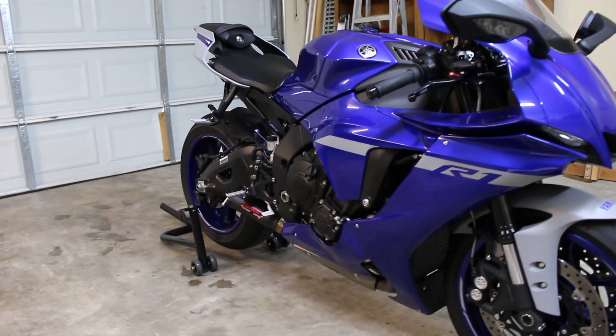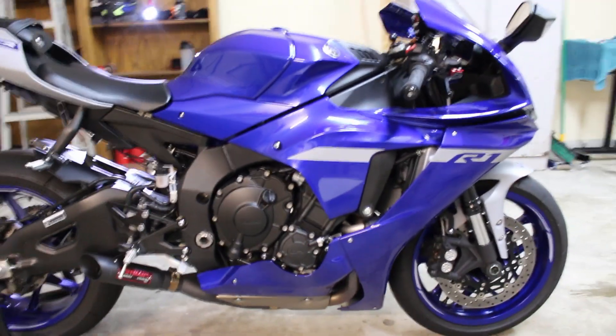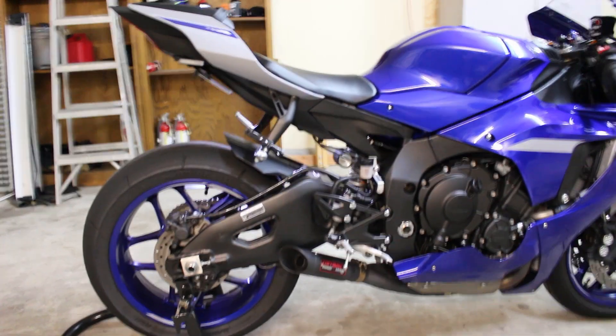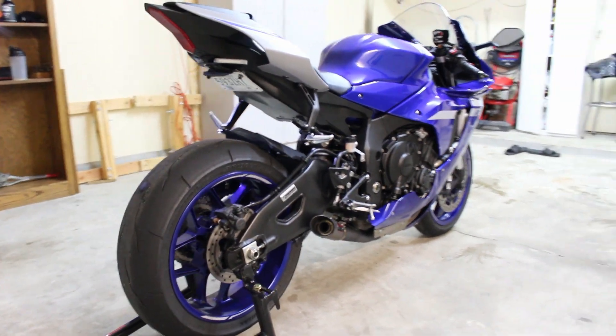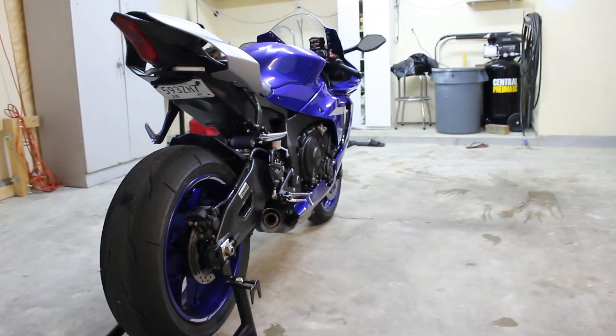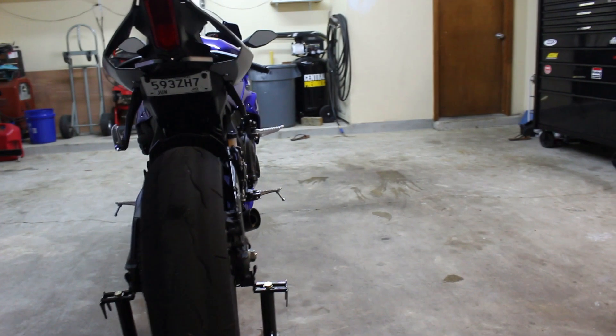The engine makes great power. I have not dyno'd this bike yet, but it's coming. It makes power pretty much at any RPM and it's pretty easy to cruise. And it's also easy to instantly put space between you and anyone else on the road.